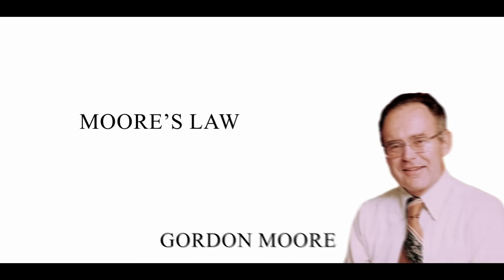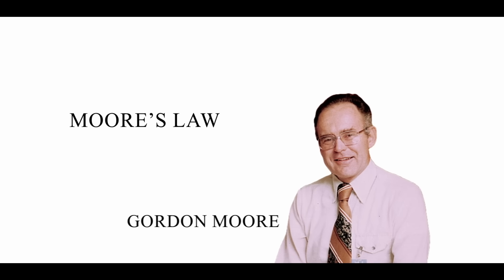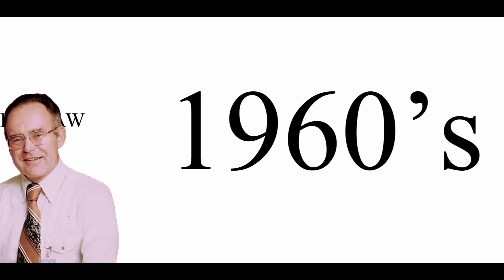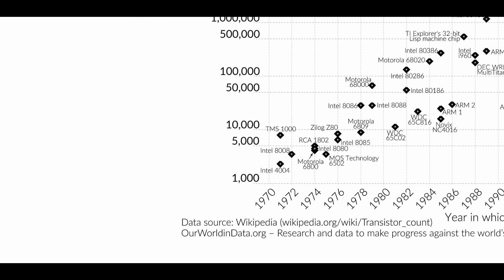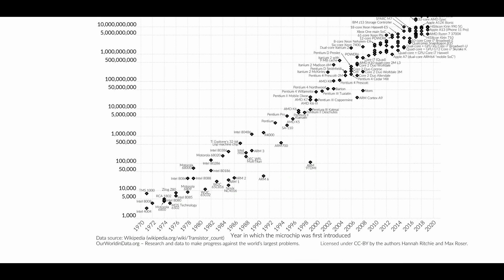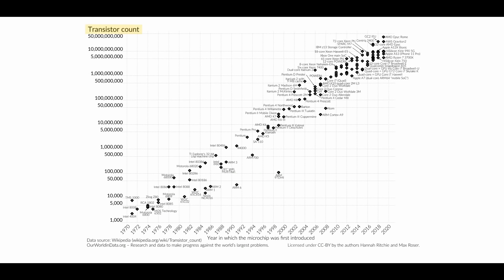Moore's Law was an observation and prediction coined by Gordon Moore, one of the co-founders of Intel, in the 1960s. What he observed was that the number of transistors on a chip was doubling every two years, and he predicted that it would continue on for years into the future. It's been the heartbeat of the semiconductor industry for five-plus decades.